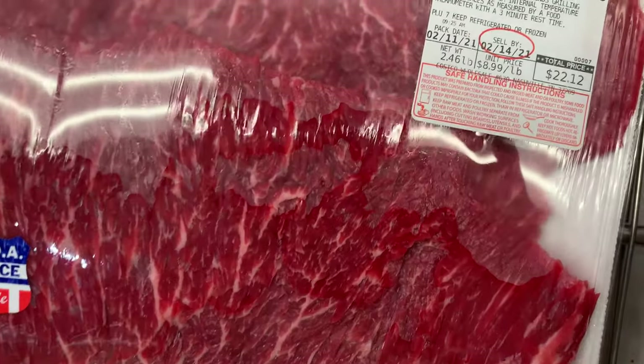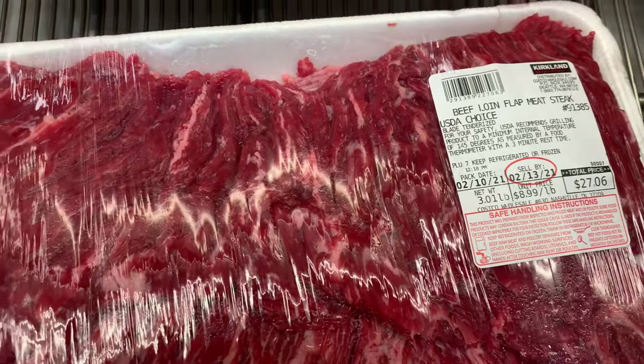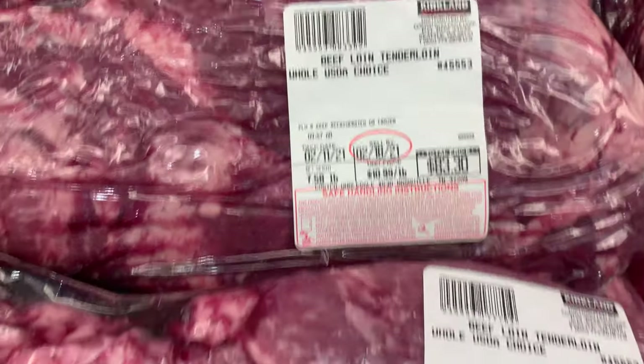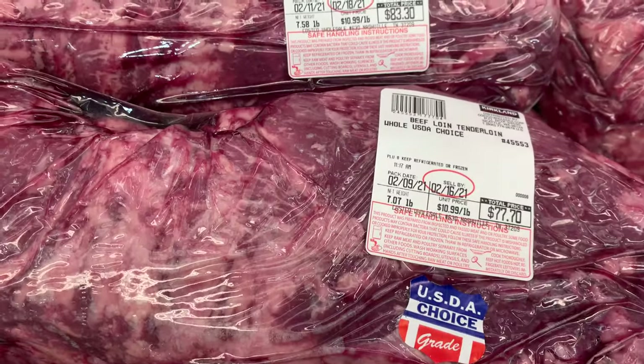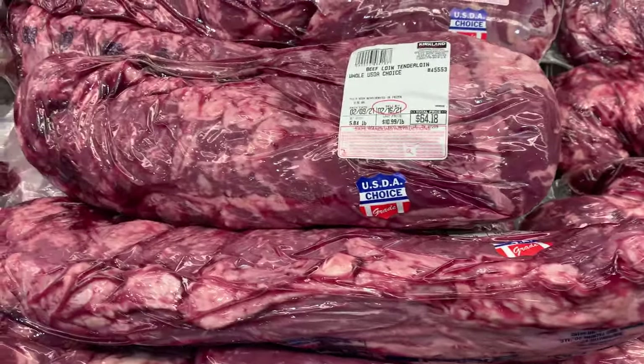This is flap meat — it is a wonderful cut. It's kind of like skirt steak, but it's more tender, so you don't have to marinate it. When you buy the full tenderloin like this, you can save a lot of money when you cut it yourself. It's a great value — just a little more work, but it's worth it.